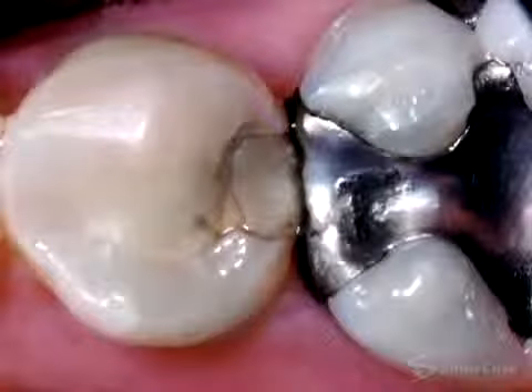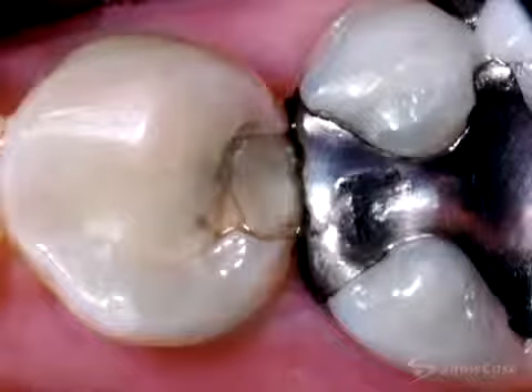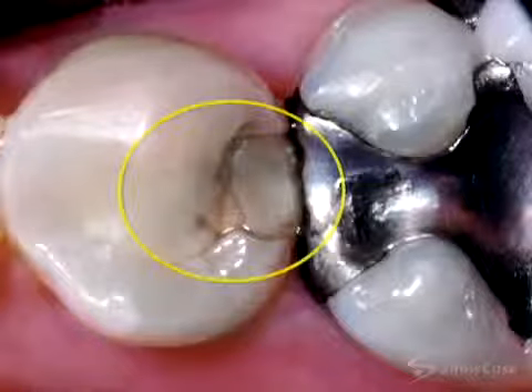Resin fillings have to endure an incredible amount of biting force. Over time, they can become worn and their edges wear away. In a few cases, the resin material may shrink after it's placed.